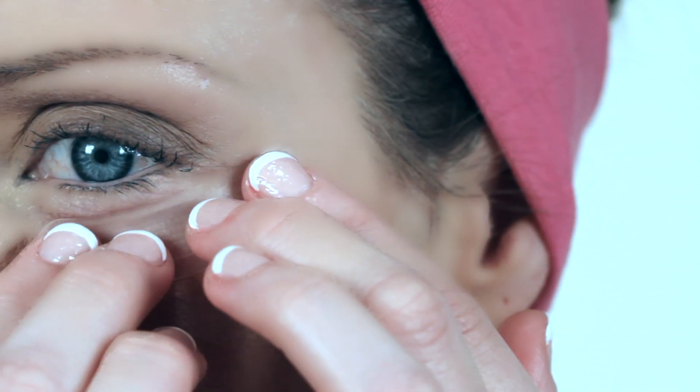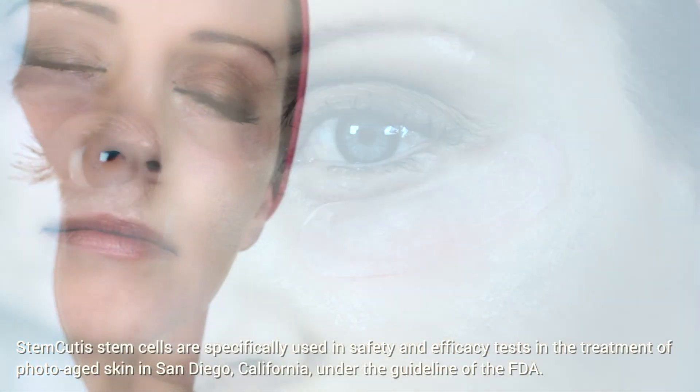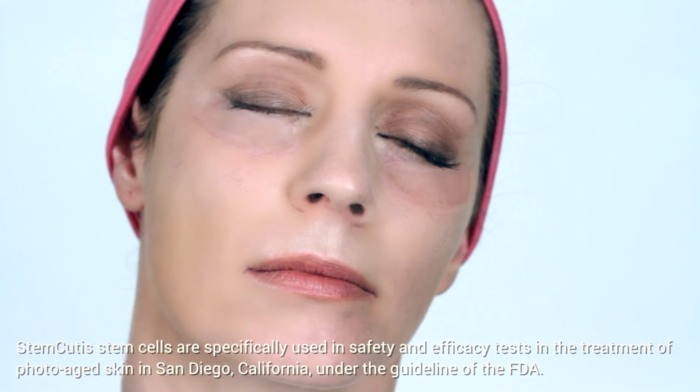We recommend to use it 2 to 3 times per week for 8 weeks. In the middle of the 8-week process, you'll be pleasantly surprised with disappearing wrinkles and lines.